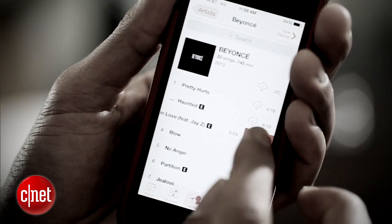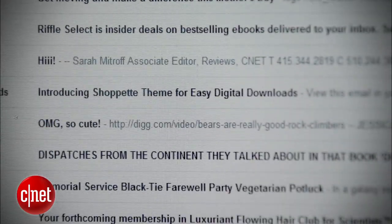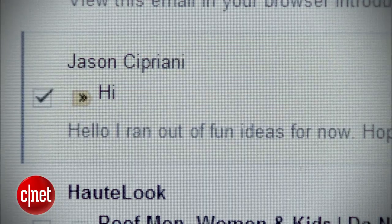Hey there and welcome to CNET's The Fix, the show about do-it-yourself tech and how-tos. I'm Sharon Profis and I'm Eric Franklin. This week it's all about spring cleaning — we're clearing out the clutter, think old computers collecting dust and managing tons of old emails. We have a lot of tips for you and it all starts with making more free space on your smartphone.